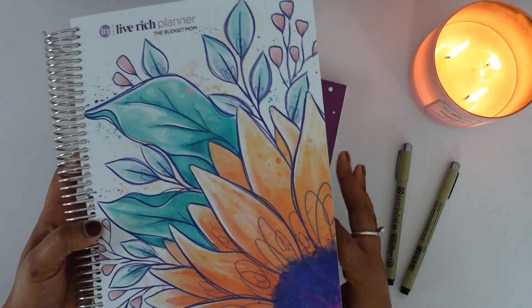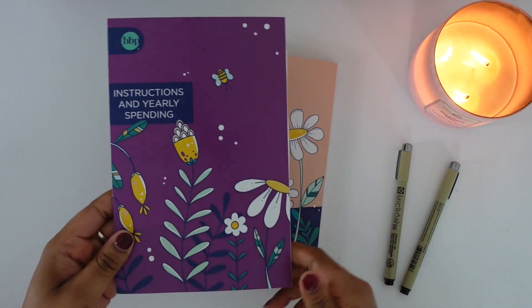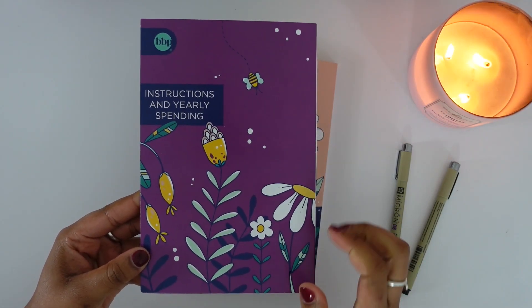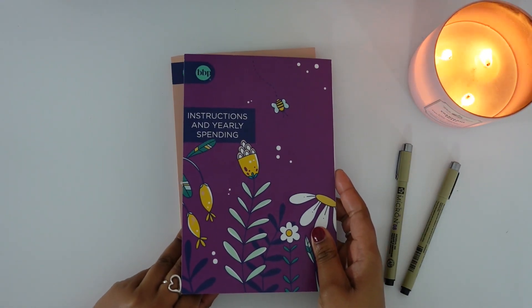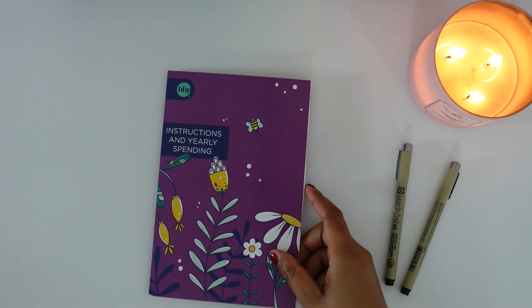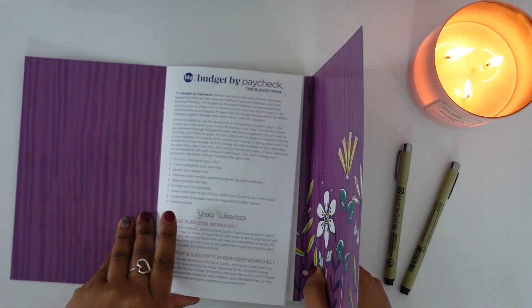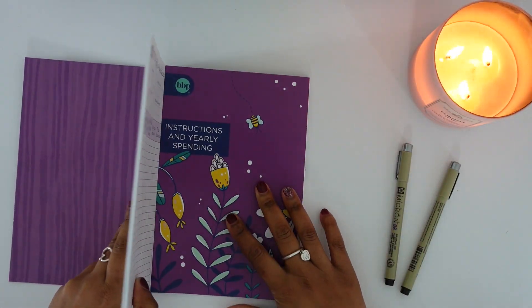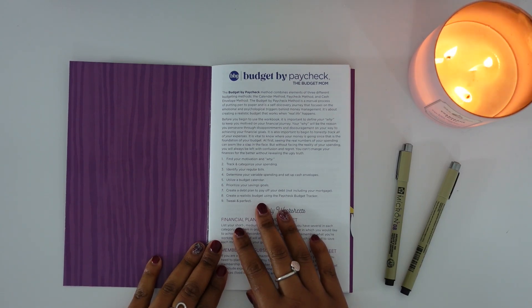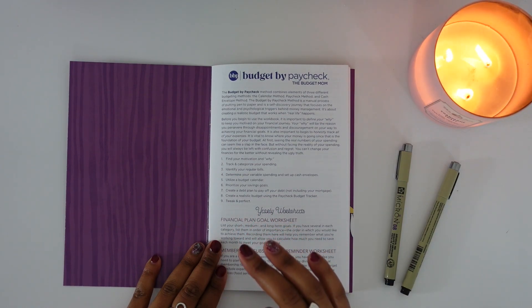You do get the 12 monthly booklets, and then you also get the instructions and yearly spending book. I did not use this last year but I am going to be using it this year — that is what we're setting up today. If you are new to budgeting, you do not need to use the Budget Mom's Budget by Paycheck workbook to do your budgeting. I personally really like all of her products; she did a really good job keeping things very detailed and it helps you organize your finances.